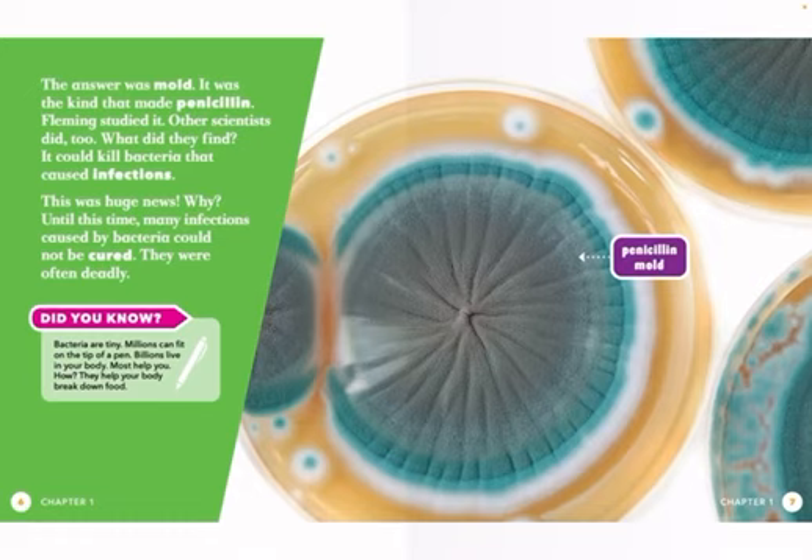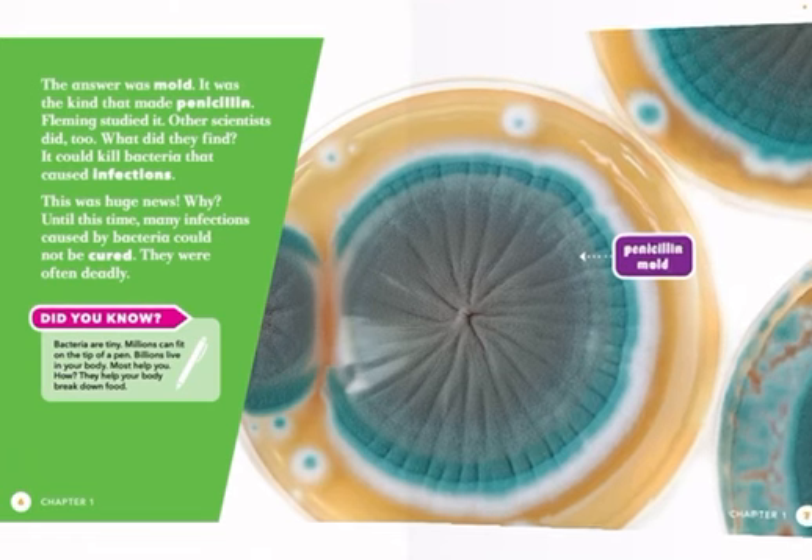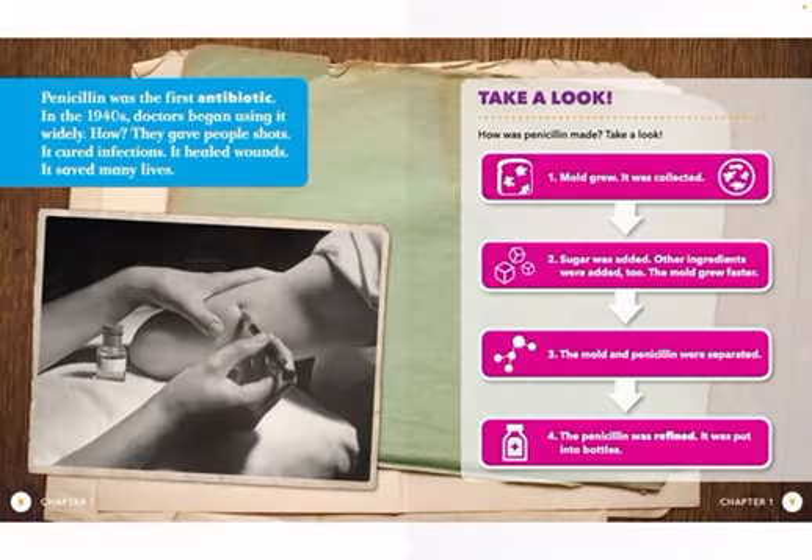This was huge news. Why? Until this time, many infections caused by bacteria could not be cured. They were often deadly. Penicillin was the first antibiotic. In the 1940s, doctors began using it widely.